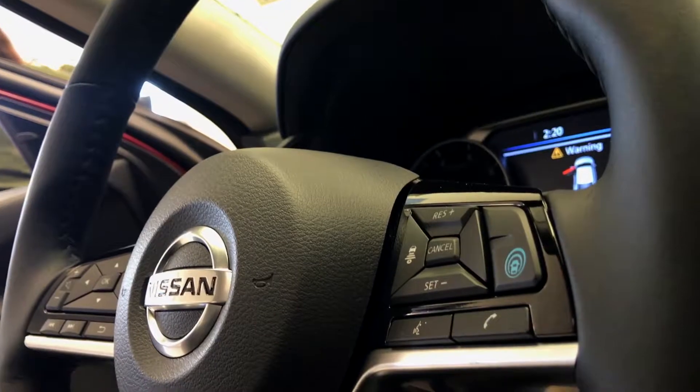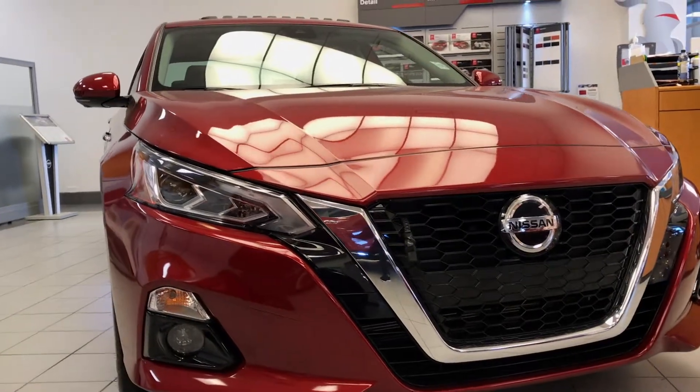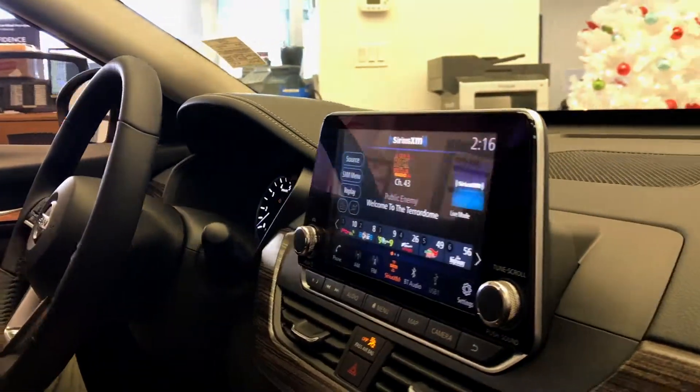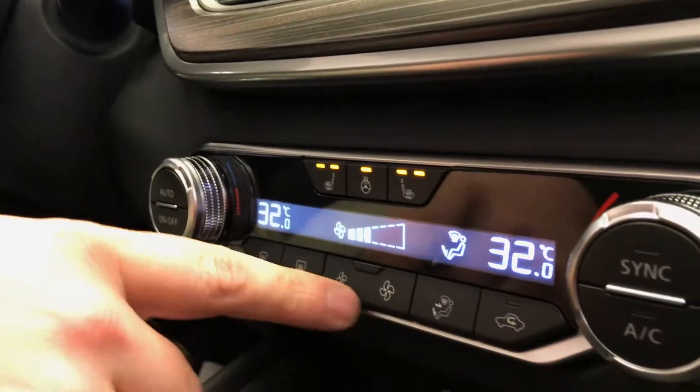Amazing new features. Nissan has thrown in their ProPilot Assist, automatic headlights with assisted high beams, a floating touch screen menu, Android Auto and Apple CarPlay, heated seats, heated steering wheel, blind spot warning, all the safety features, plus so much more.